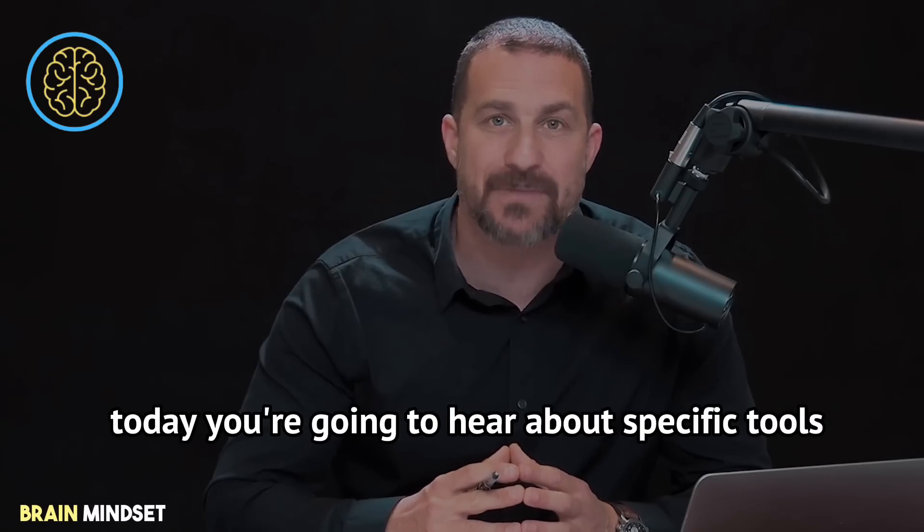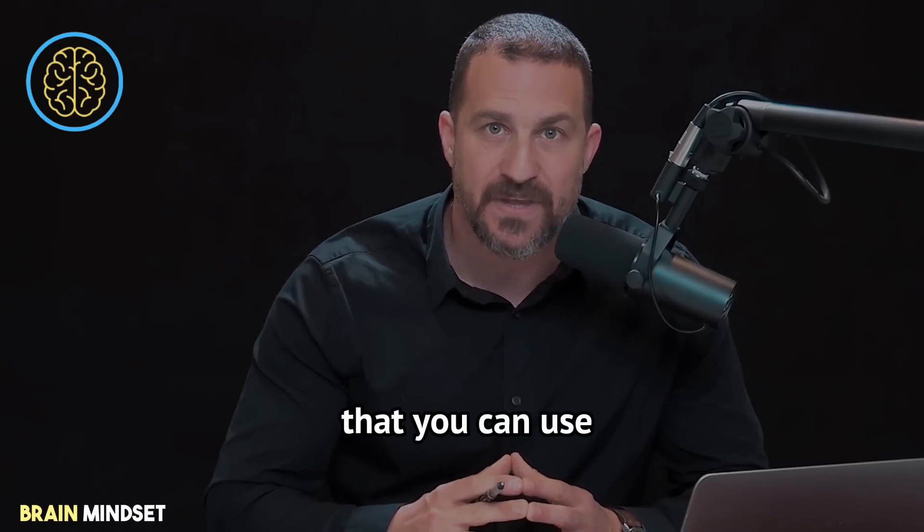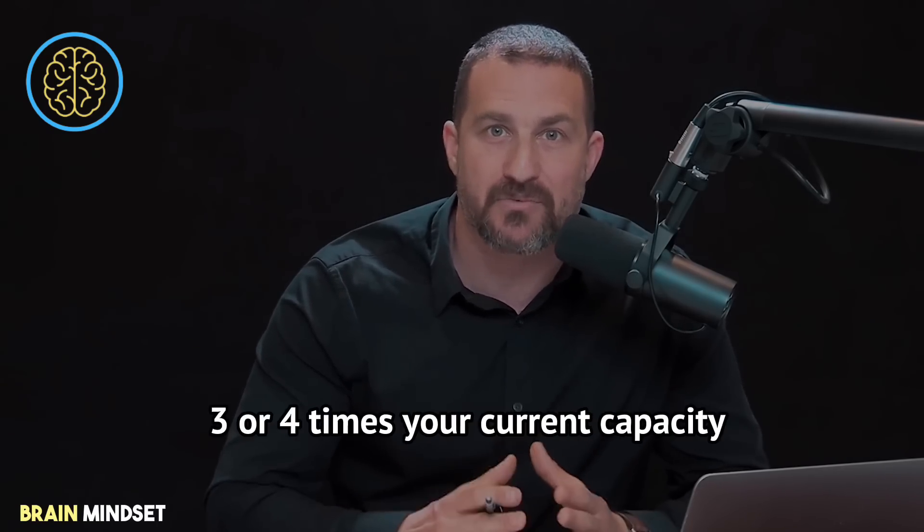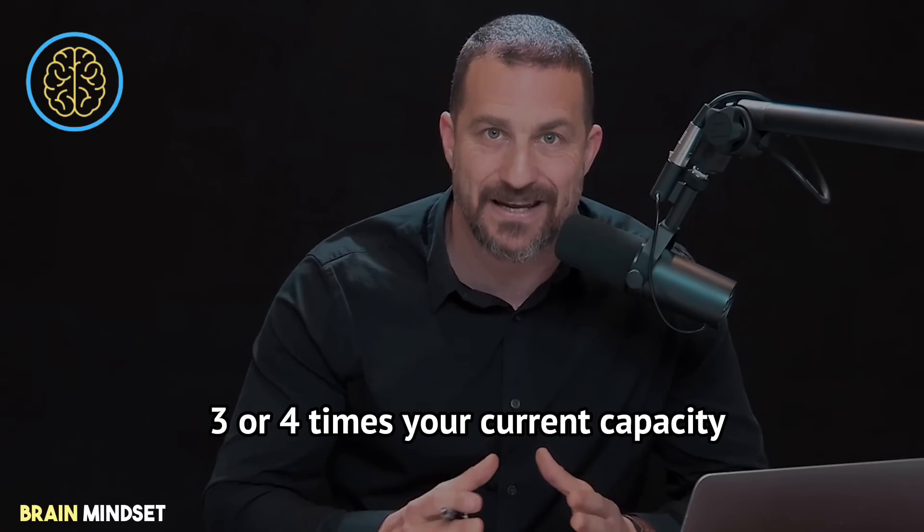By doing this repeatedly over several sessions, over several weeks, they quickly went in the cooling group from a maximum of somewhere between 180 and 200 to 600 pull-ups in the equivalent amount of time, which is absolutely incredible. Today, you're going to hear about specific tools that you can use to improve endurance and strength by up to three or four times your current capacity.